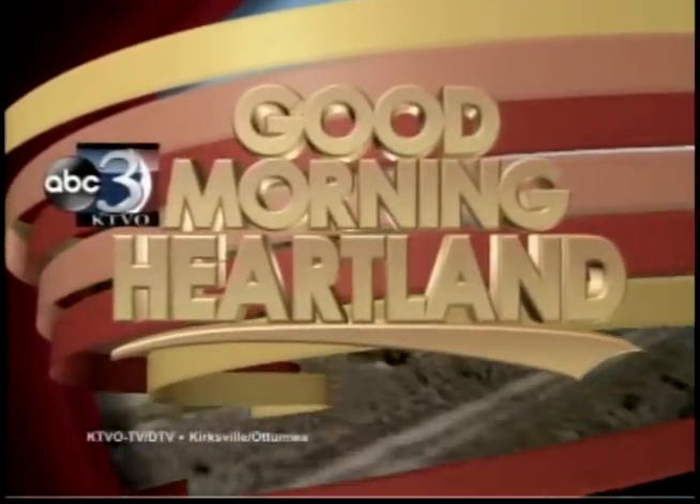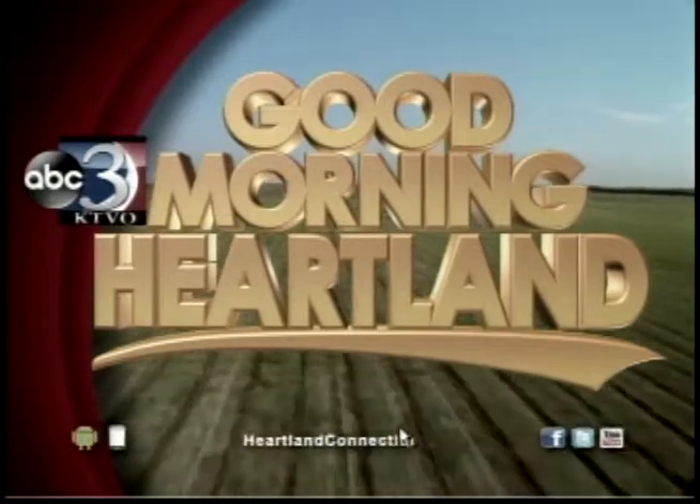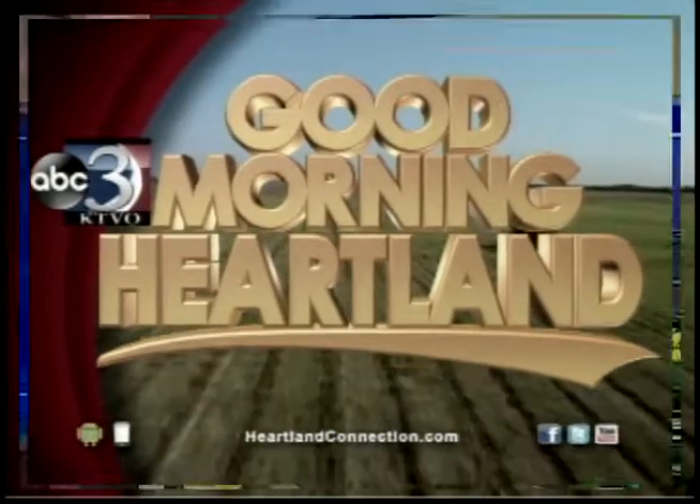This is KTVO's Good Morning Heartland. Welcome back. Christmas is just eight more days away, and if you still need to cross people off your Christmas gift list, we may have what you are looking for. We have Jeremy Schneider with Siden Strickers with some great gift ideas for the entire family. How are you doing today?